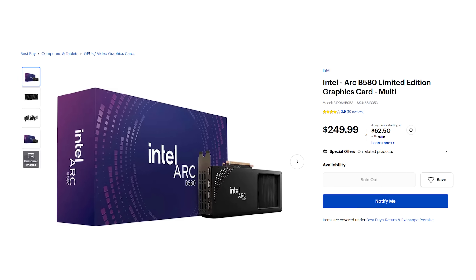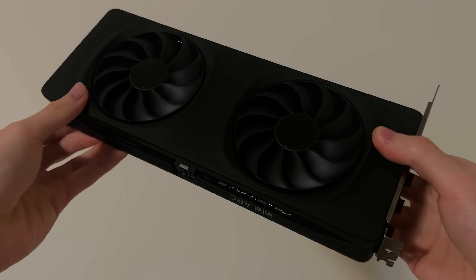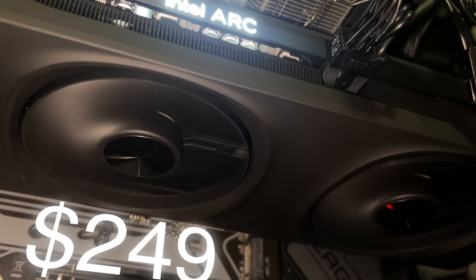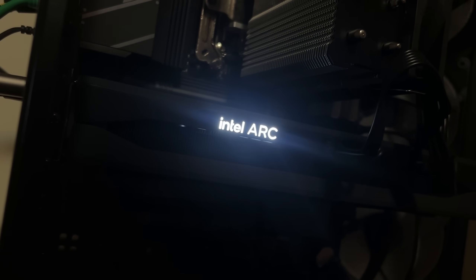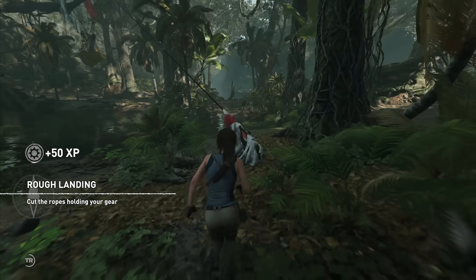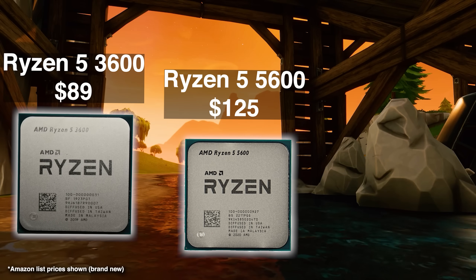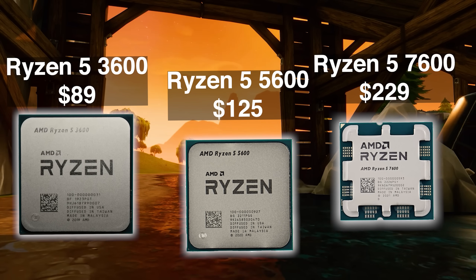To see if the ARC B580 really lives up to Intel's claims, I decided to buy it with my own money. Surprisingly, I managed to get it for its retail price of just $249. But you might be wondering why it took me so long — the B580 was released back in December of last year, and only weeks after release it ran into serious issues. When paired with weaker CPUs, even as strong as the Ryzen 7600 non-X, performance was abysmal.